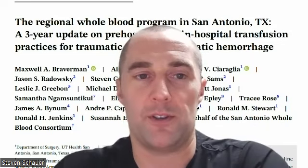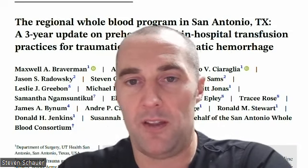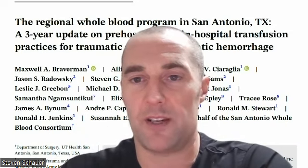There are two Level 1 trauma centers in San Antonio: the Brook Army Medical Center, where I'm at, and the University Hospital at the University of Texas Health San Antonio. Between these two hospitals, we serve the entire southwest region of Texas.